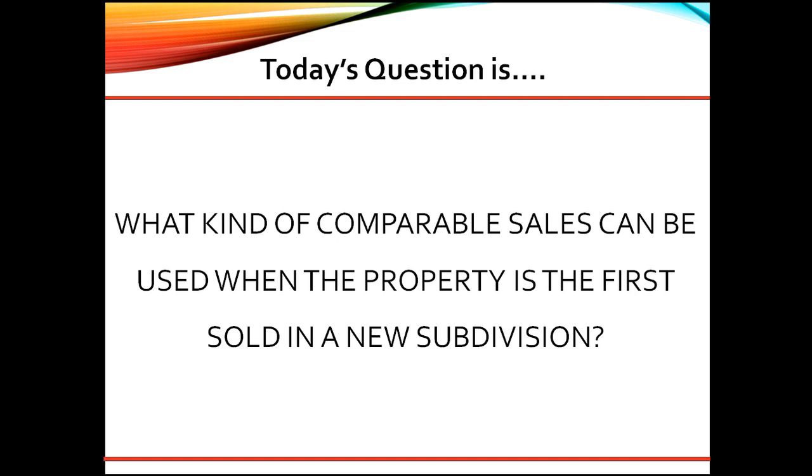Great question! As a senior underwriter, here are my thoughts. New subdivisions and projects have the inherent problem of locating suitable comparable sales for the appraiser to use when determining market value. Since there are very few, if any, sales within the subject subdivision, they must look elsewhere. Satisfactory sales may come from a competing project or builder, or resales of newer properties.